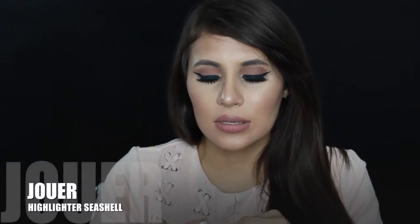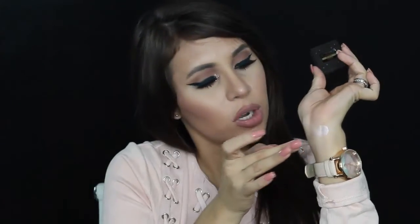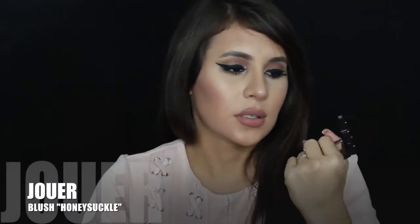From Jouer — I know everyone talks about this brand but the packaging doesn't speak to me the way other brands do. What I do love is that you can connect their individual pans together with magnets into one palette. They gave us full-size blush and highlight. I chose the highlight in Seashell, which is a pretty pink, and for blush I chose Honeysuckle. Swatching it right here — oh, that's a pretty color. I actually like it.